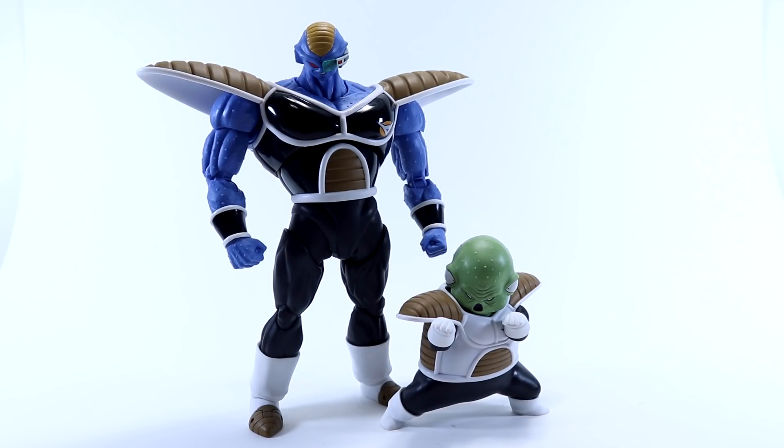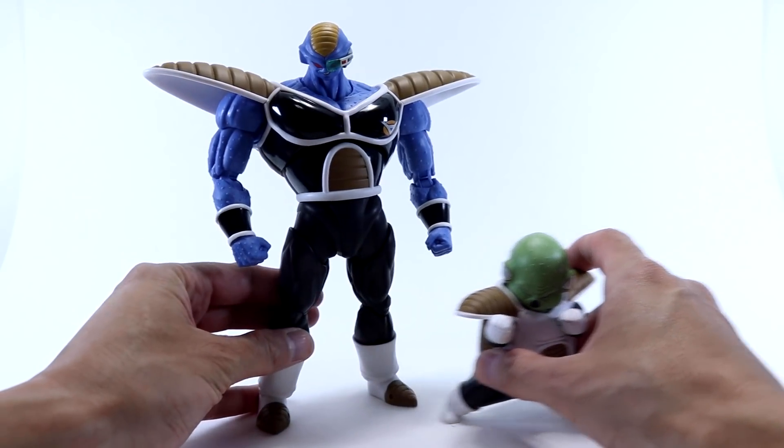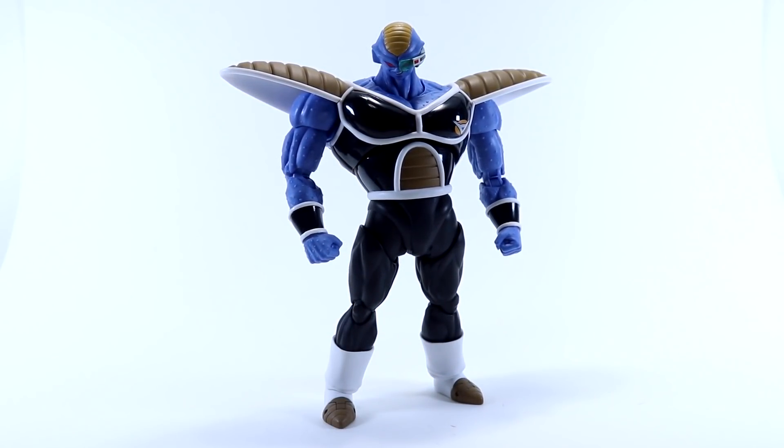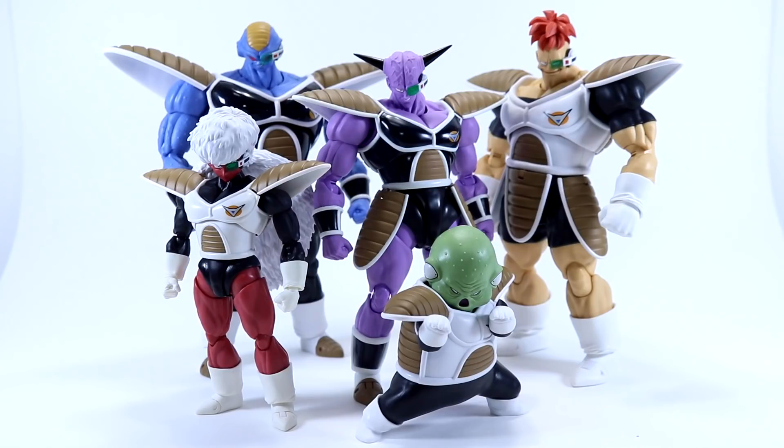Burter and Guldo are the last two members to be released in the Figuarts Ginyu Force — a team of figures I personally think are some of the best representations of classic Dragon Ball Z characters Tamashii has to offer right now. Highly articulated, expressive, faithful to the source material, and with some really fun accessories.